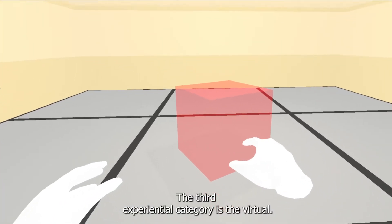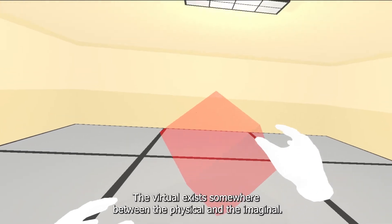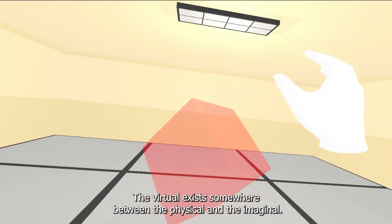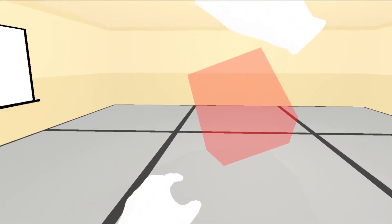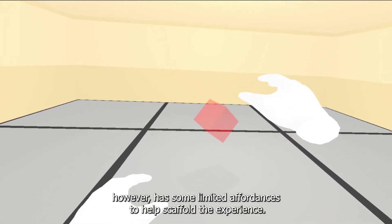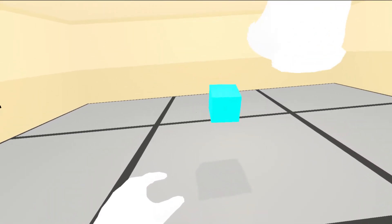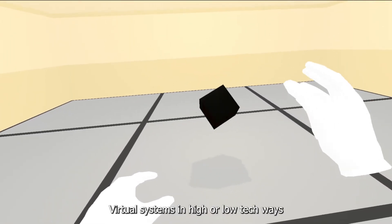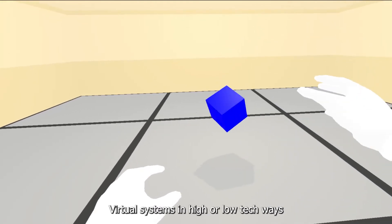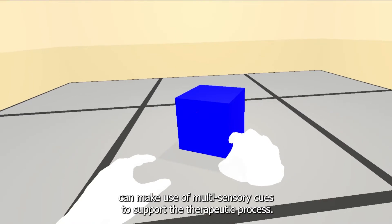The third experiential category is the virtual. The virtual exists somewhere between the physical and the imaginal — it lacks the full affordances of a physical environment, however, has some limited affordances to help scaffold the experience. Virtual systems, in high- or low-tech ways, can make use of multi-sensory cues to support the therapeutic process.